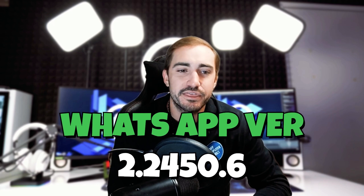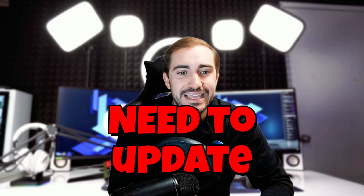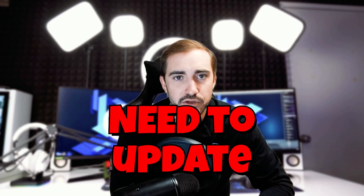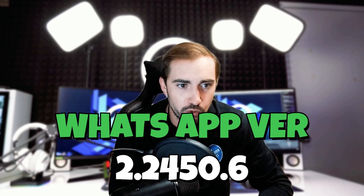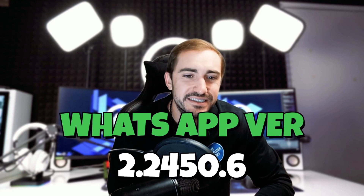Meta has warned WhatsApp Windows users: if you have a Windows computer and you use WhatsApp on the computer, or you have it downloaded, you need — and I stress and emphasize — you need to update to the latest version as soon as possible. That's going to be version 2.2450.6.